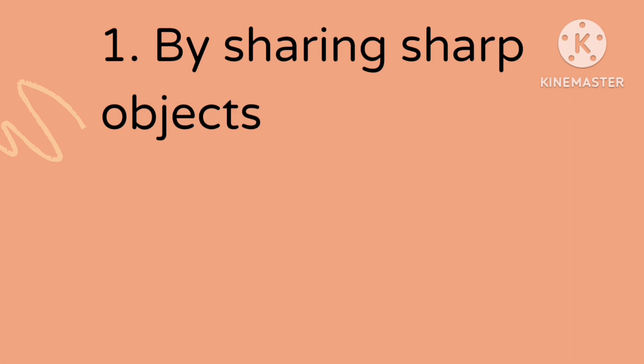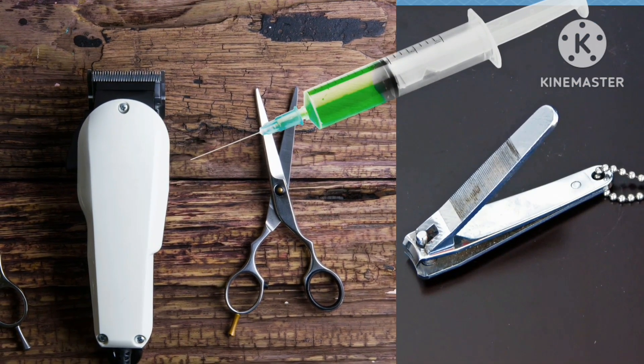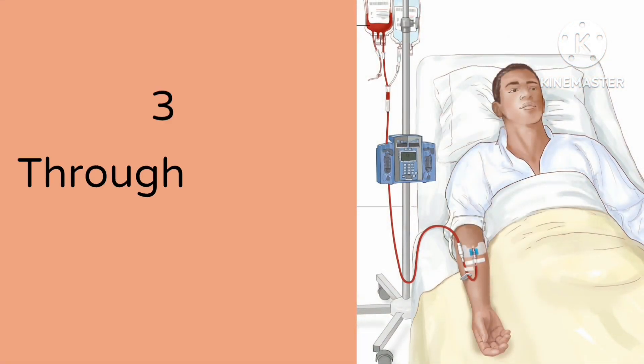HIV can get into the body by, one, sharing sharp objects like needles, syringes, and so on with an infected person. Two, through sharing of toothbrush and chewing gum — when you share your toothbrush and chewing gum with somebody that has HIV and both partners have sores or bleeding gums, HIV can be contracted.